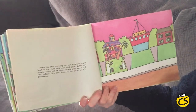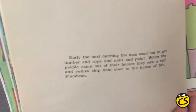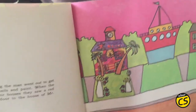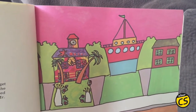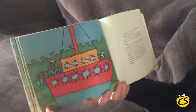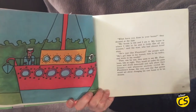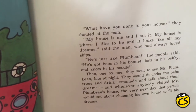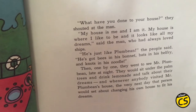Early the next morning, the man went out to get lumber and rope and nails and paint. When the people came out of their houses, they saw a red and yellow ship next door to the house of Mr. Plum Bean. "What have you done to your house?" They shouted at the man. "My house is me, and I am it. My house is where I like to be, and it looks like all my dreams," said the man, who had always loved ships.